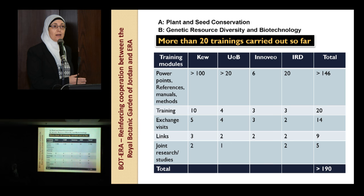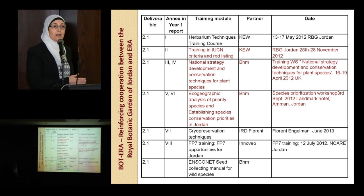About the deliverables — the BOTERA project submitted many important deliverables to the EC during this period. The most important include: a training module on IUCN criteria and red listing, national strategy development and conservation techniques for threatened species, eco-geographic analysis of threatened species, and establishing species conservation methods in Jordan. These deliverables are very important because they are directly applied — from training to production.